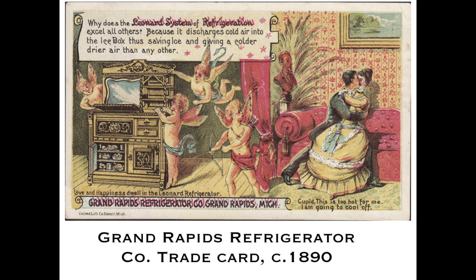This technology soon became pretty sophisticated. Here is a refrigerator made in Michigan at the Grand Rapids Refrigerator Company — a trade card printed to popularize the product. Cupid says, 'This is too hot for me, I'm going to go cool off.' You can see a very elaborate, beautiful piece of furniture: the cherub shows where the ice would go in the compartment under the lid, with a chicken and other foods visible inside. This is from around 1890, made in Michigan.